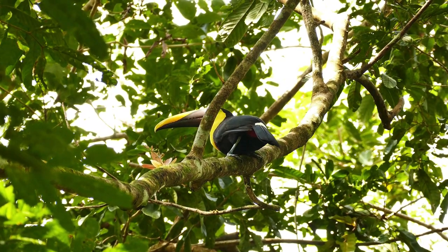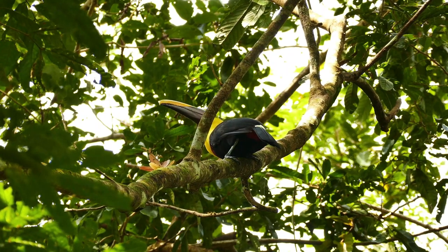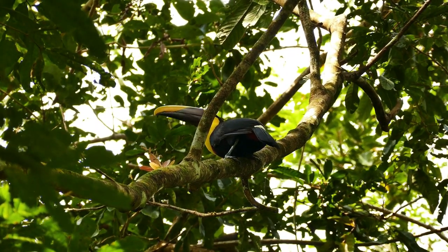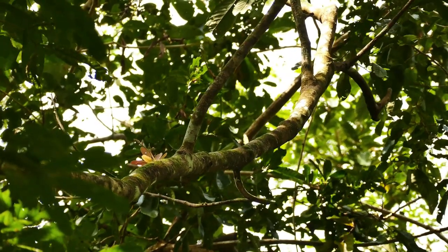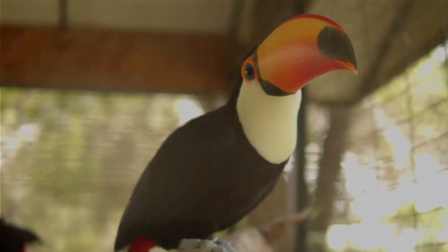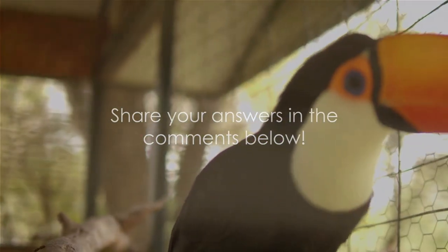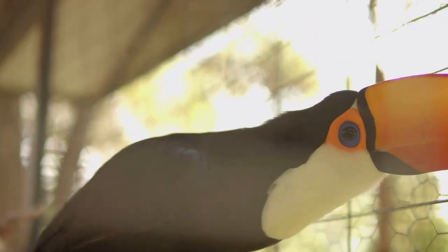Before we wrap up, it's time for a quick quiz. Question 1: Can you recall the average lifespan of a toucan? Question 2: What's the main food in a toucan's diet? And question 3: Are toucans considered endangered? Take your time and drop your answers in the comments below. Don't forget to subscribe to the Guru Kids Smart Kids channel for more fun and educational videos.